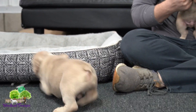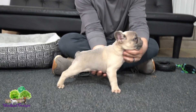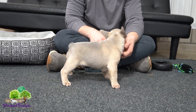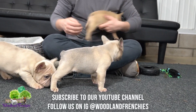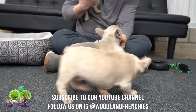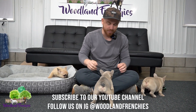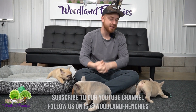Just really strong DNA, good structure — look at that nice short back. Beautiful, beautiful pups. So if you guys want to subscribe to our YouTube channel, hit that subscribe button. We got some other really cool litters coming up, so make sure to watch the next video and we'll see you soon.